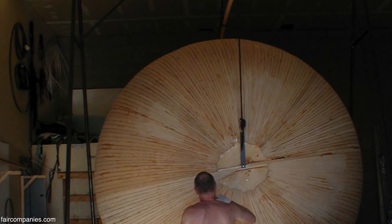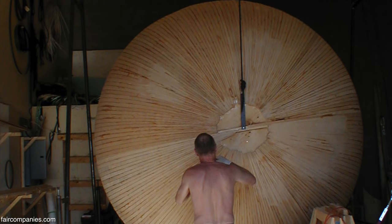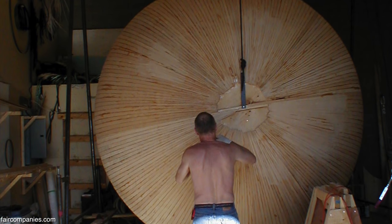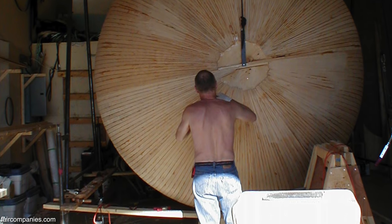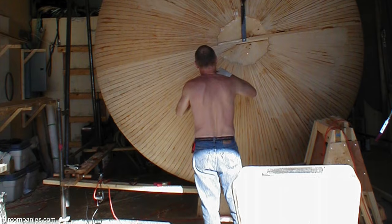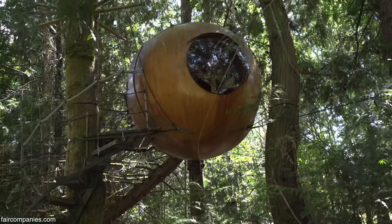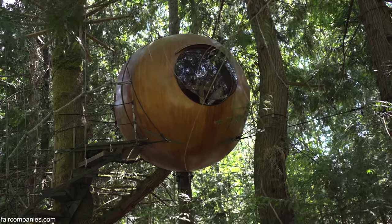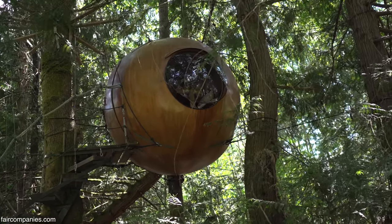I had it hanging from the ceiling of this great big shop I was renting at the time. One day a block let go, and next thing you know, here's my sphere hanging on the end of the rope, bouncing off the walls. It bounced right past the window and everything. I thought, oh my God, I've wrecked it. But hell, it was fine. It did what a sphere does — it bounced like a ball. And so I thought, that's a tough little nut, I should put it out in the forest.